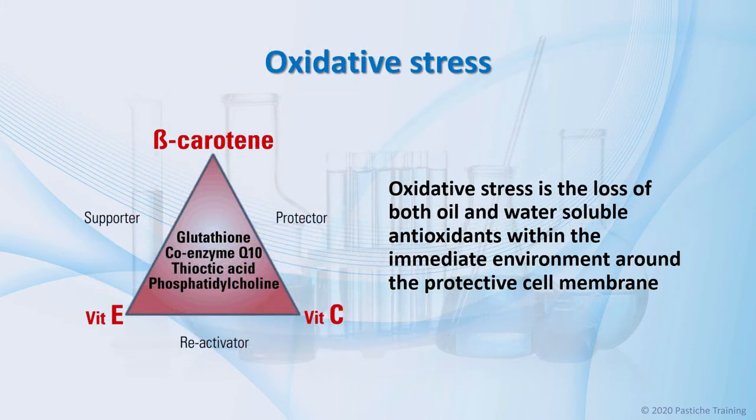Oxidative stress is the loss of both oil and water-soluble antioxidants within the immediate environment around the protective cell membrane. Examples of these are vitamin E, alpha-lipoic — also known as thioctic acid — omega-3 and 6, and vitamin A in the form of retinol palmitate and beta-carotene as the best known pro-vitamin A carotenoid, vitamin C and glutathione.